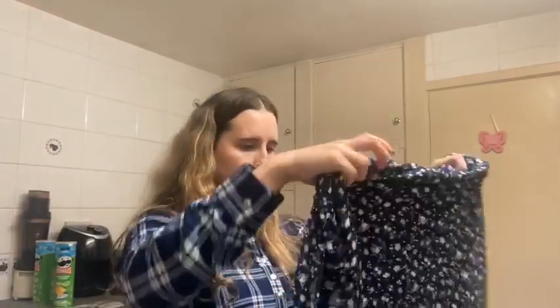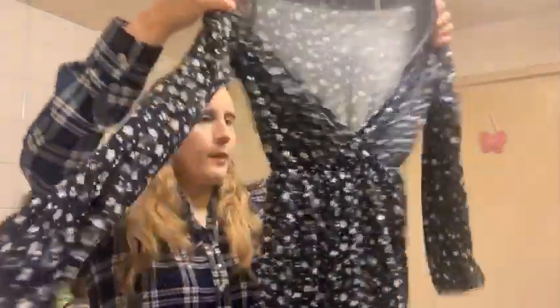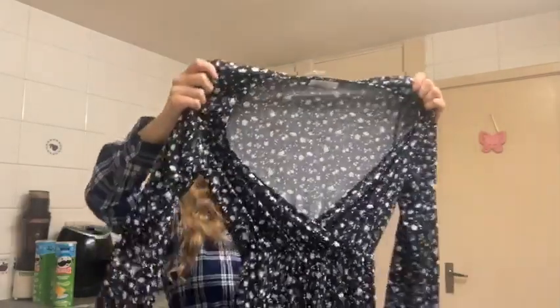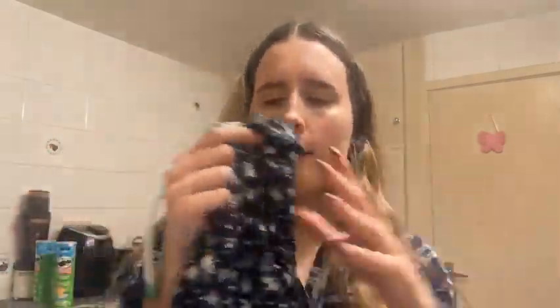The next item is the Lilith Faux Wrap Dress, worth £57. It has a nice little print, longer sleeves, and that faux wrap style — it looks like a wrap dress but isn't. I have something very similar from somewhere else. The length looks like it'll be perfect, and the print is very spring/summer — floral with a navy background. It may look black on camera but it's actually a navy-coloured blue. I'll go and try this on now.